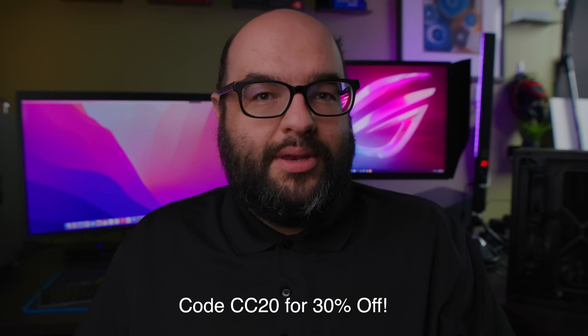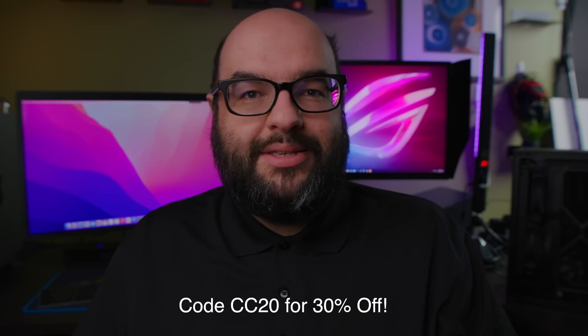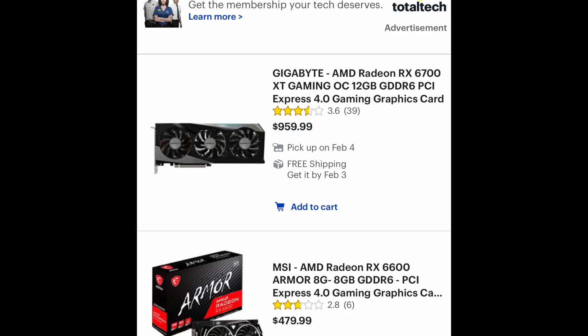Remember to check out our sponsor — I'll leave the link below in the description — and use code CC20 for a nice discount. So let's talk about some GPUs. There are some that you're going to see in stock. The running joke has been that nothing's available and everything sells out in seconds, but that's not necessarily true now. Some GPUs, because their prices have gone so high, are not nearly as attractive and have stayed in stock considerably longer.